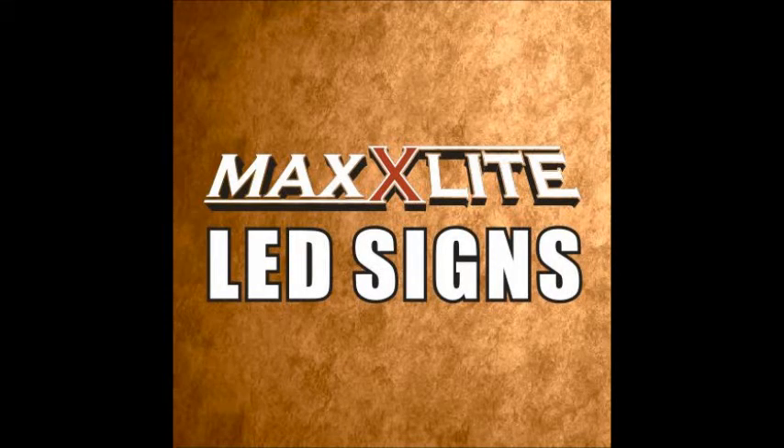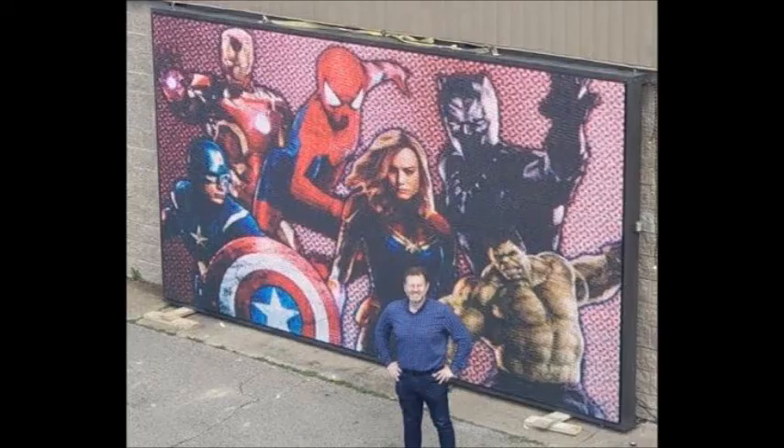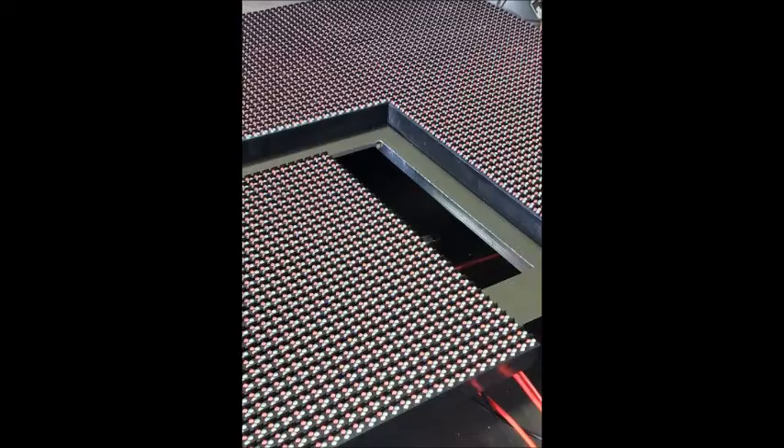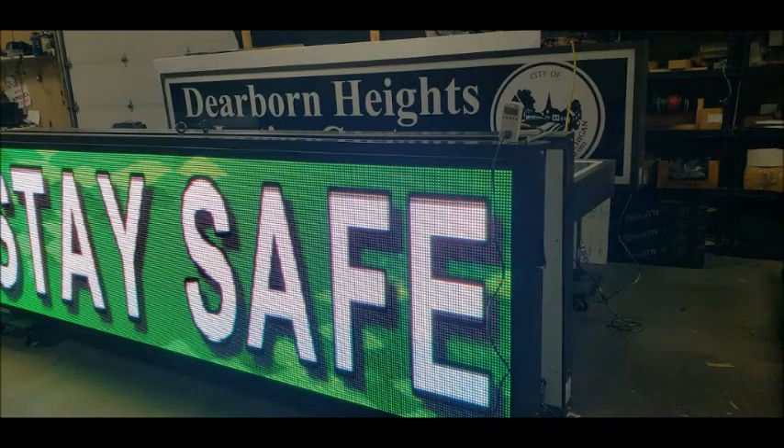Thank you for visiting SIDO Industries, MaxLight LED Signs. We value the opportunity to earn your business. For 45 years, our objective has never wavered from premium quality and customer service.